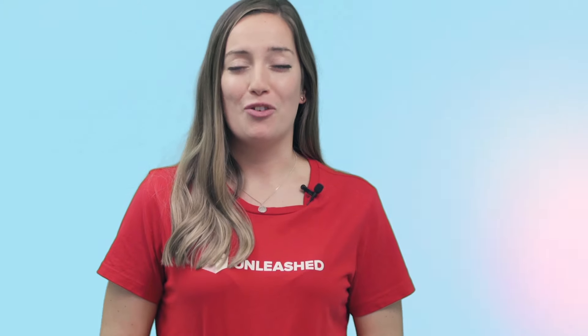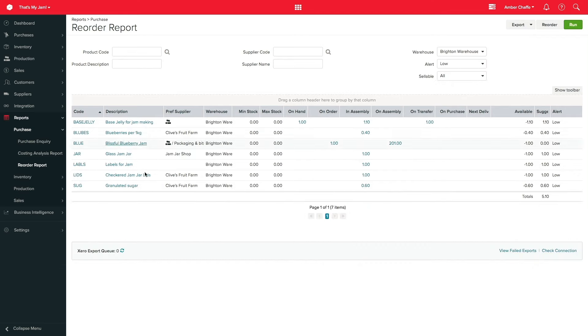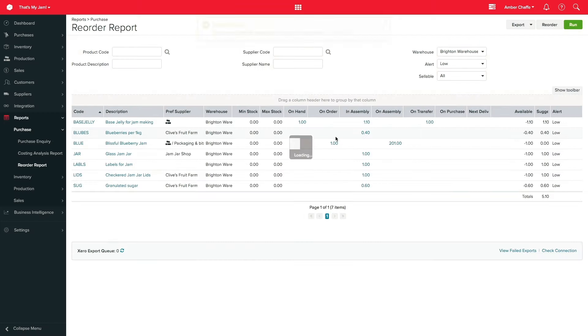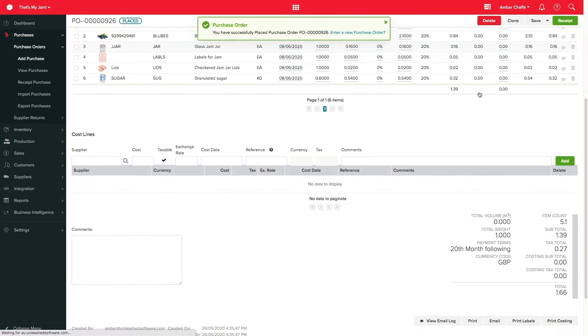So let's look at how I use the software to pull the sales order through our factory, ordering the stock we need just in time to fulfil our order. You can see the components in this list that I need to order to finish my assembly. I can then create a purchase order for these items directly from this report. I'm going to order all the items required to finish my assembly from one supplier. My purchase order is now automatically generated with all of the components I need. I then place this order and email it directly to my supplier from within Unleashed.